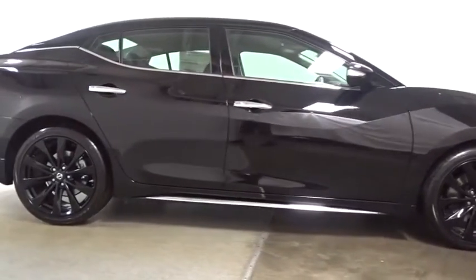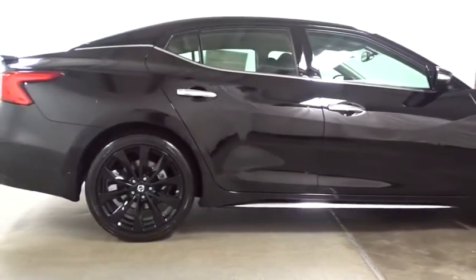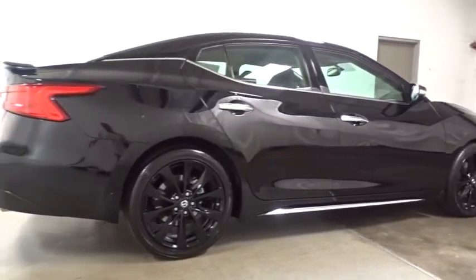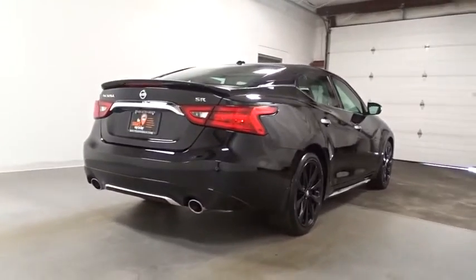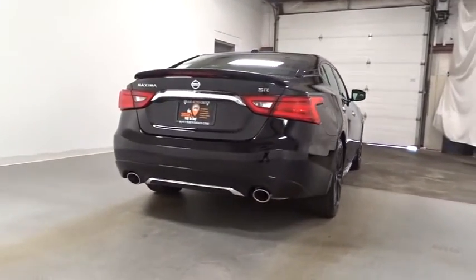This vehicle has less than 100 miles. Here are some of this vehicle's great options: Bose sound system, keyless entry, Bluetooth, front wheel drive, compass, fog light, electronic stability control.